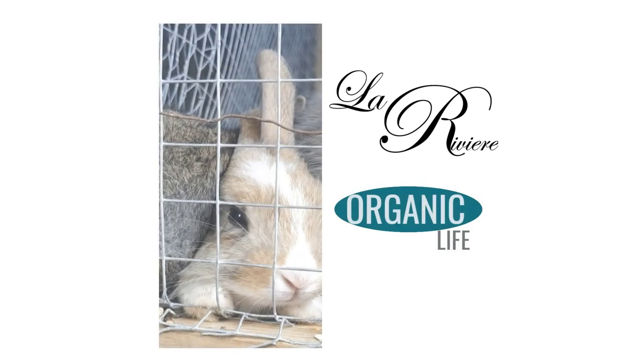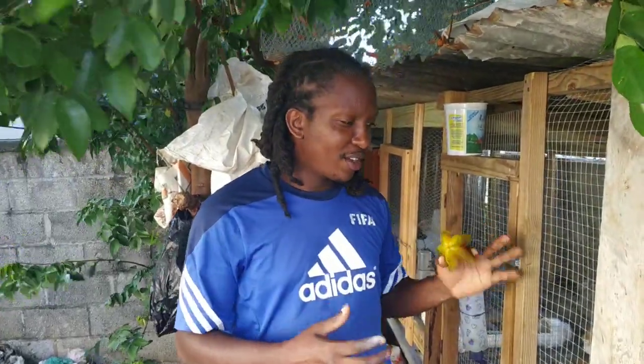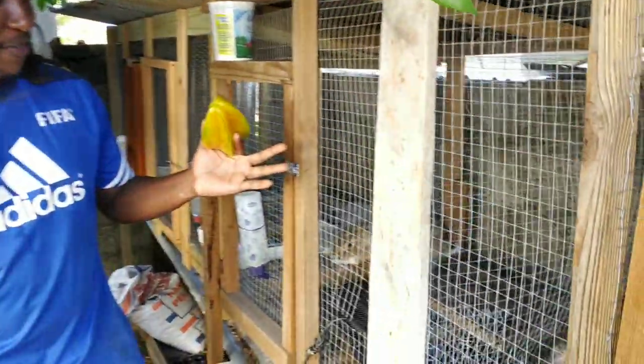Good day, welcome to my channel. It's our first video and today we're going to talk about rabbits. It's my first time doing one of these videos, so I hope you guys will appreciate the knowledge we have to share, and I'm hoping you'll feel like you're part of our family over here.